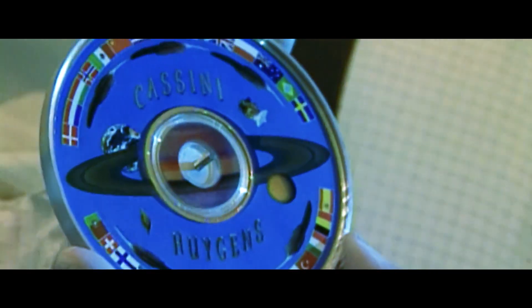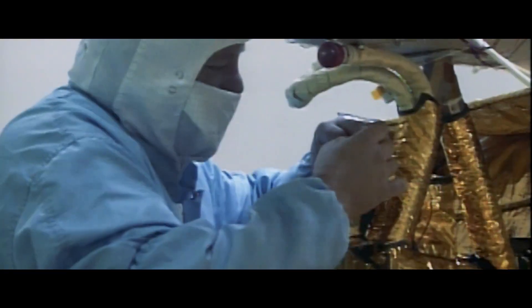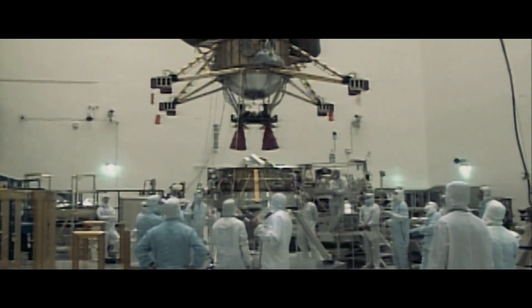Part of Cassini's success is really the tremendous international collaboration. We had three space agencies contributing to this: NASA from the United States, ESA the European Space Agency, and the Italian Space Agency, all contributing hardware to this mission.